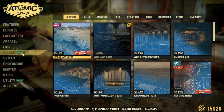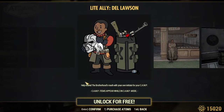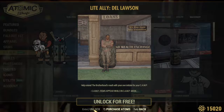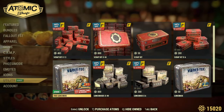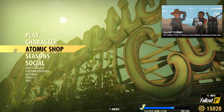And over here for the camp, there's our light ally. It doesn't say what he does here, but — oh, here it is: 'Help extend the Brotherhood's reach with your own initiate for your camp.' Looks like he has a backpack. That rucksack is what you place down for him to spawn. And then of course there's our daily free item today — it is a free lunchbox. Nice, we've got that. Great. So let's hop into a game.